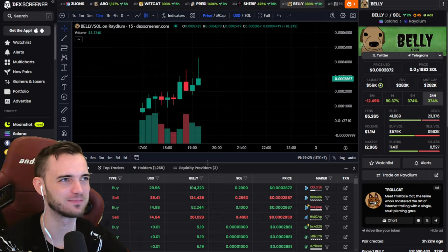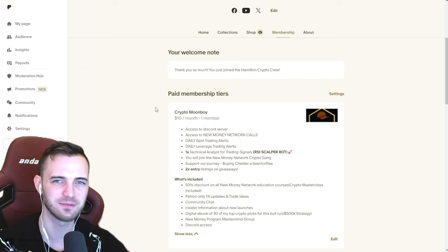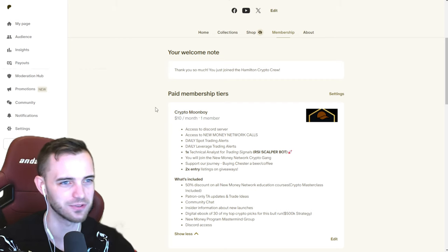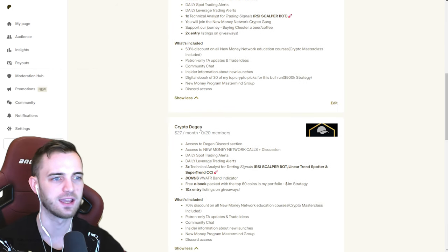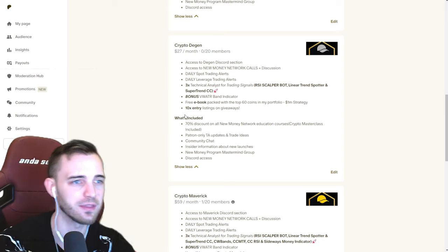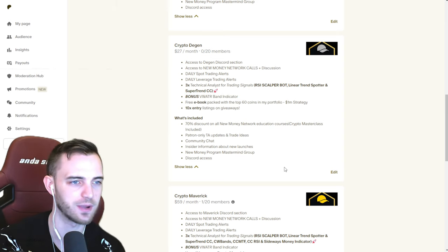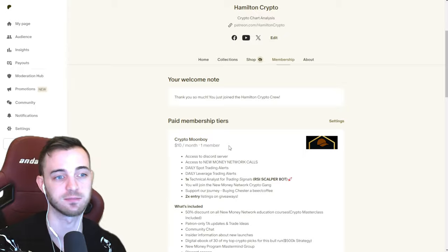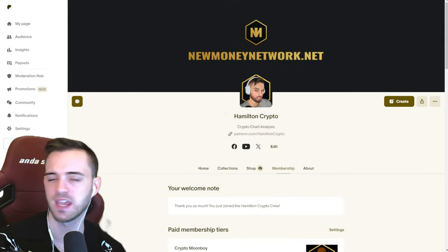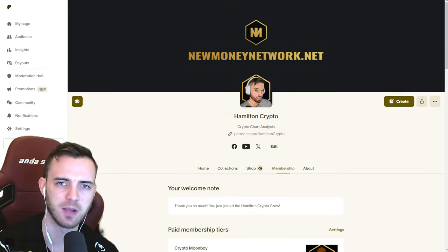That's going to be it for this video. If you want to check out the Patreon for free signals, then feel free — we do one free Bitcoin signal every single day. If you want to pay a little bit, you can get three, and you can get as many as 50 per month, as well as an ebook with all my holdings and all of my indicators that I use in my videos, depending on your subscription tier, as well as course discounts. Have a fantastic day. Be sure to trade safe out here because it's a tough market right now.